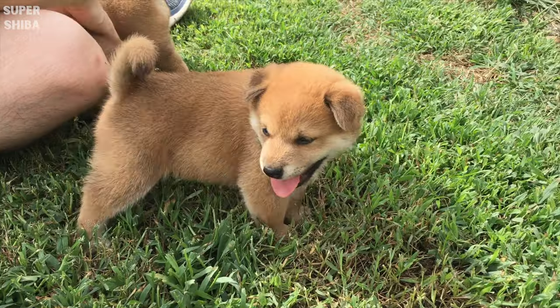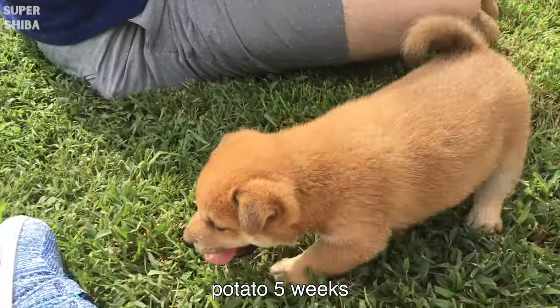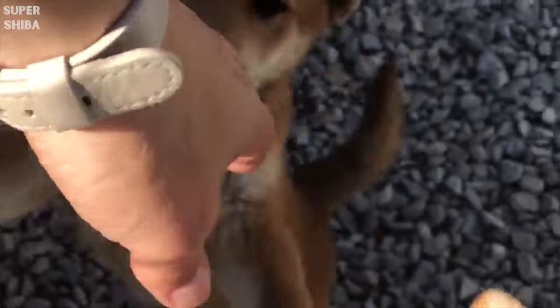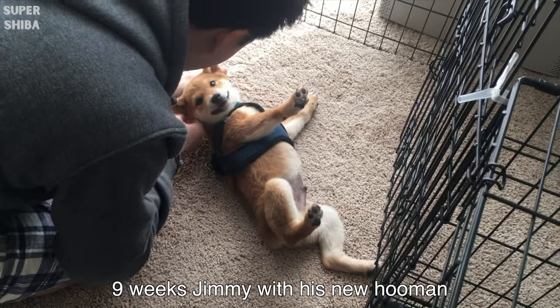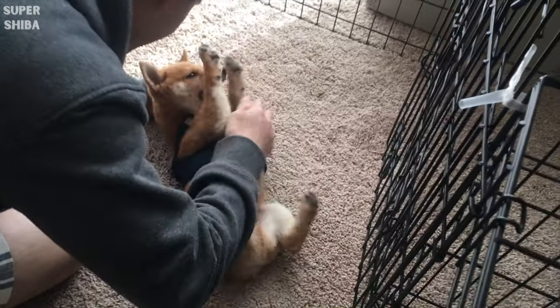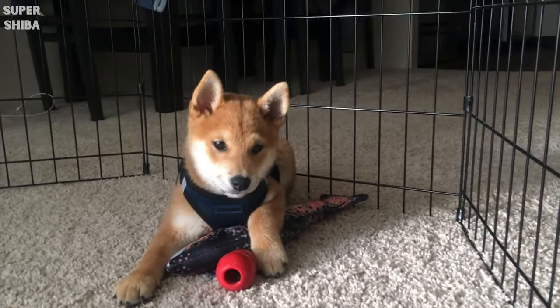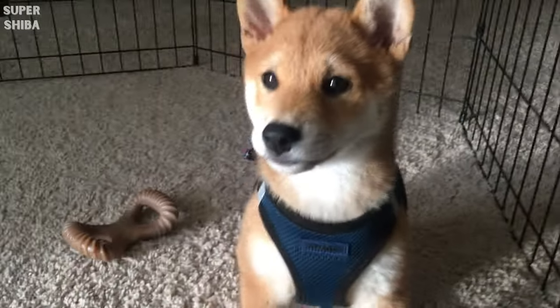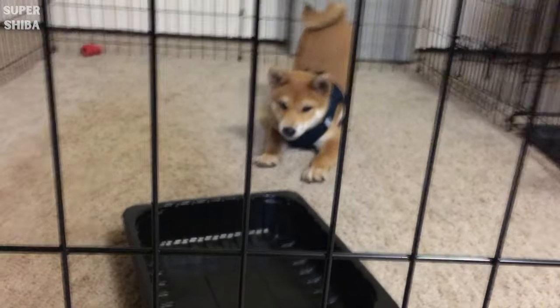In our last video, I shared 5 essential items you must have before getting your new puppy. Those items are crate, dog food, food bowls, harness, collar and leash, and toys. If you missed that video, no worries — I'm listing it down below in the description box for you to check out.